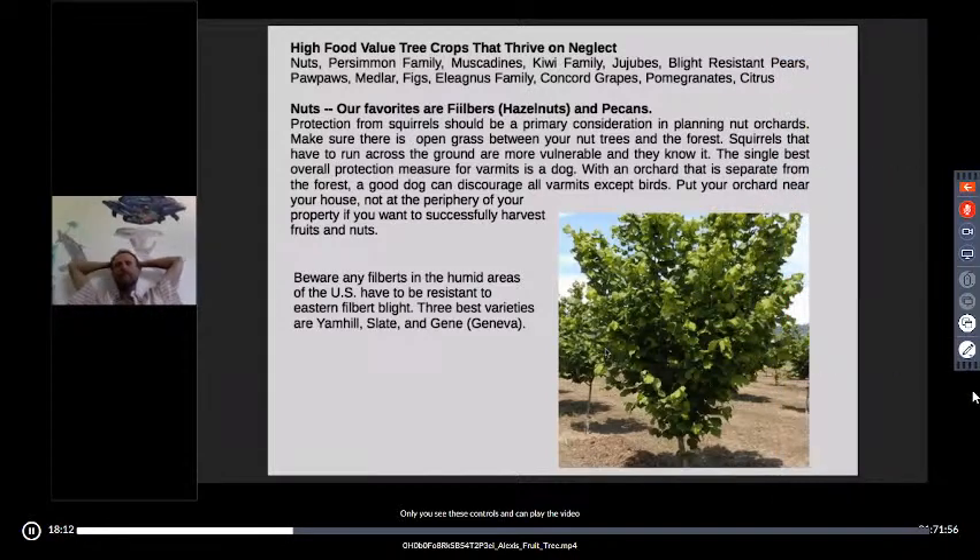From a self-sufficiency perspective, I organize my presentations by food value. The best thing to fill your belly are nuts. Our favorites are filberts — filberts and hazelnuts are interchangeable for practical purposes — and pecans.